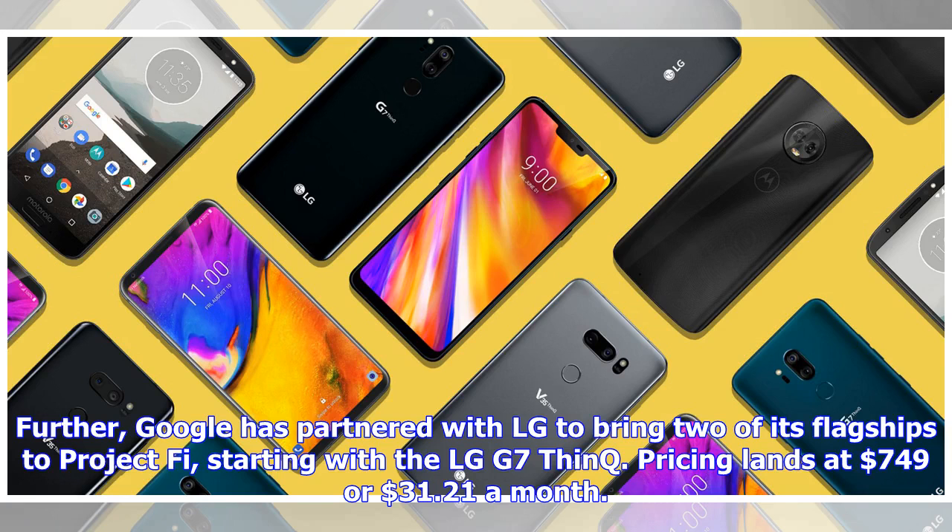Further, Google has partnered with LG to bring two of its flagships to Project Fi, starting with the LG G7 ThinQ. Pricing lands at $749 or $31.21 a month.